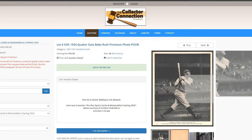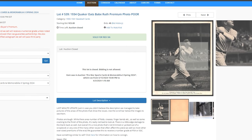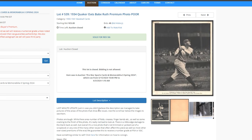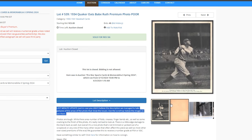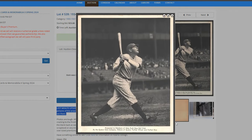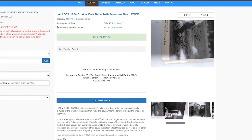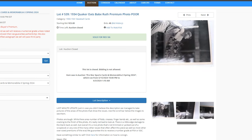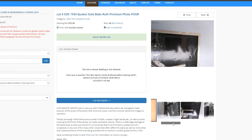Now we have a premium photo Ruth at $857 — it got a 1 pour. Just in case you don't believe the description, they managed to take a picture of the area of the photo that showed the issues. I have to give props to the auction house for that, because not all sellers would do that — sometimes they try to hide stuff. This one was super transparent.